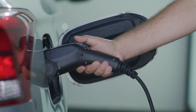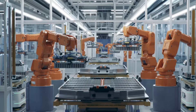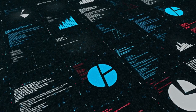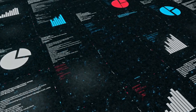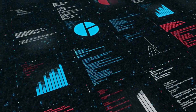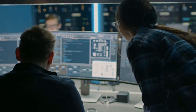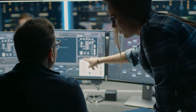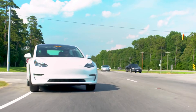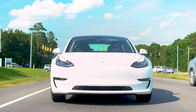The powertrain innovations don't exist in isolation. Tesla has carefully integrated these improvements with their latest battery technology. The new system works in perfect harmony with Tesla's 4680 cells, which provide 5,000 milliamp hours at 3.6 volts, ensuring optimal power delivery while minimizing energy loss. Tesla's engineers have also implemented a new 48-volt electrical architecture, reducing system complexity while increasing efficiency — crucial for maintaining high performance while using fewer components.